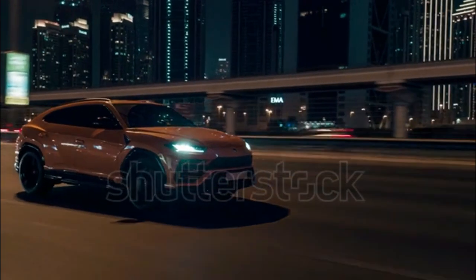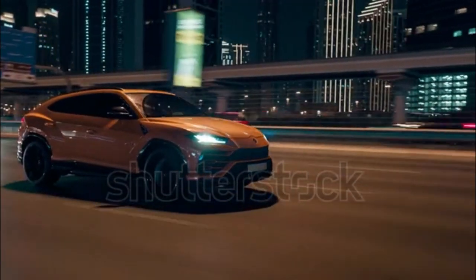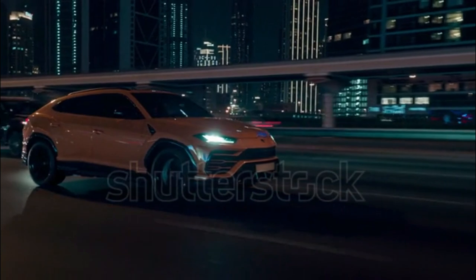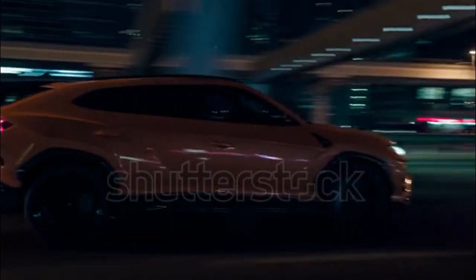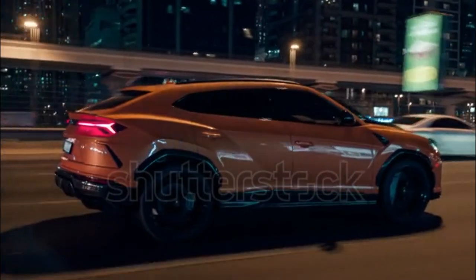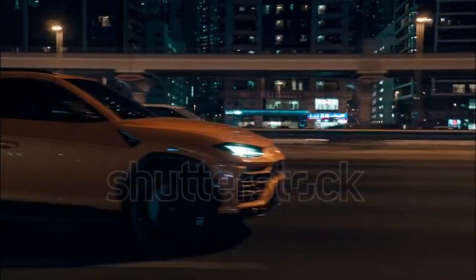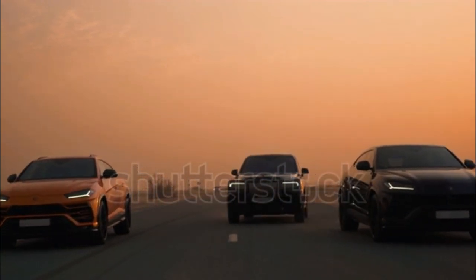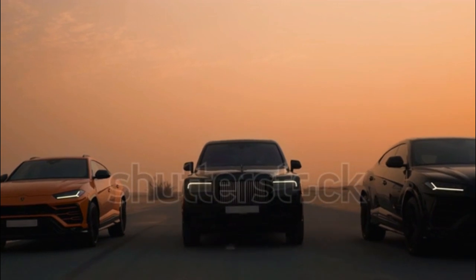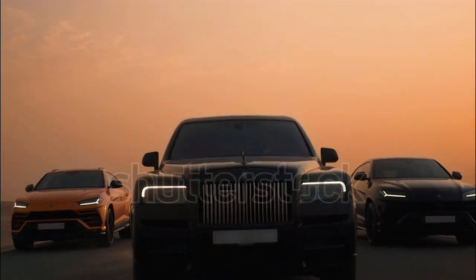Fuel economy is bad, as you'd expect. No one's buying a Urus for its fuel-sipping capabilities, but even owners with deep pockets may take issue with the Lamborghini SUV's limited range. Efficiency numbers read 12/17 miles per gallon city/highway, and even with a 19.8-gallon gas tank, EPA-rated combined range is only 277 miles — less range than some EVs.